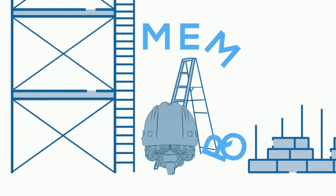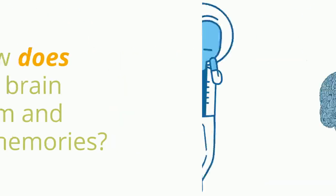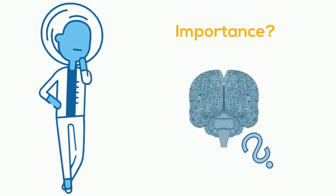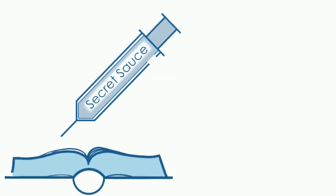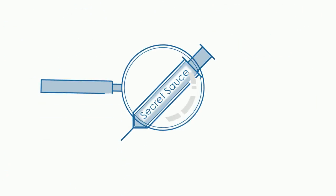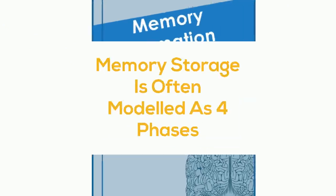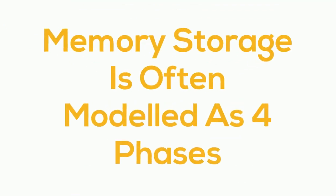How does the brain form and store memories? By understanding this question, it allows us to find out more about what the brain prioritizes during this process. If we can understand how it prioritizes these memories, we can potentially inject more of this secret sauce into our own learning initiatives and optimize learning retention. To understand the secret sauce, let's look at how the brain forms memories.